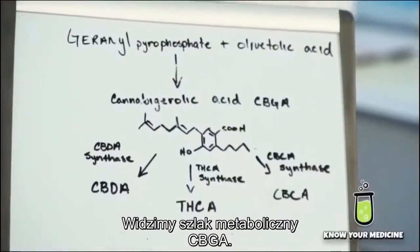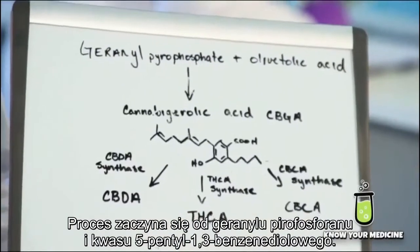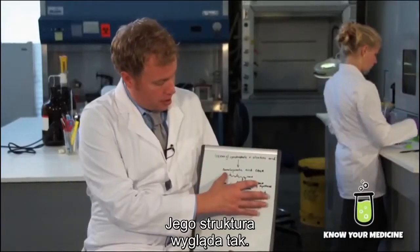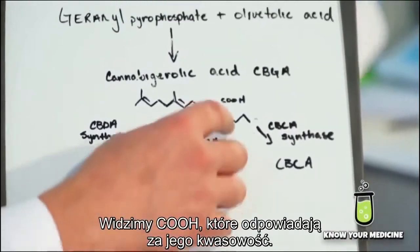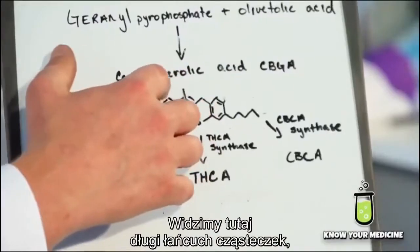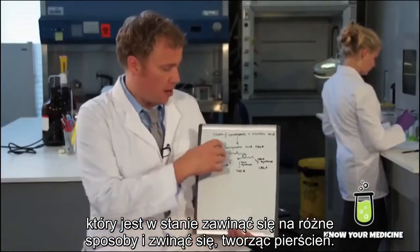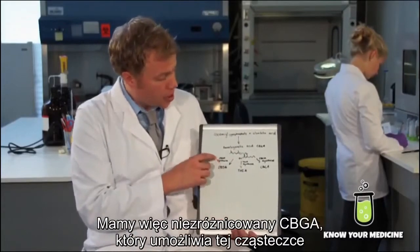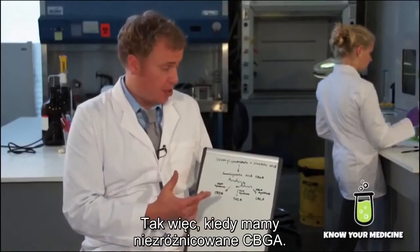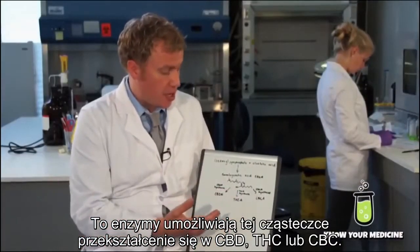Here is the synthetic pathway for CBGA. You start out with geranyl pyrophosphate and olivetolic acid, and those two join together to form cannabigerolic acid. We see the COOH group, which makes it the acid. If that were to disappear, it would just be plain CBG. This long chain of carbon molecules is able to roll up in different ways and form rings and other structures, which lead to CBDA, THCA, and CBCA.